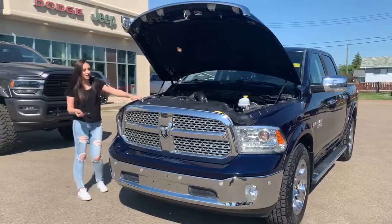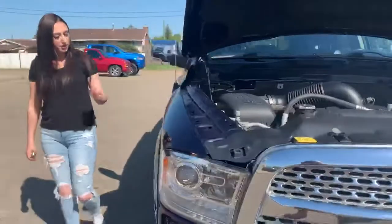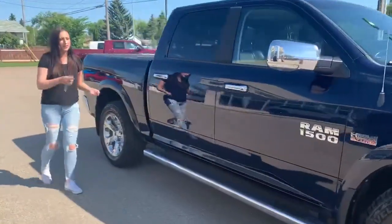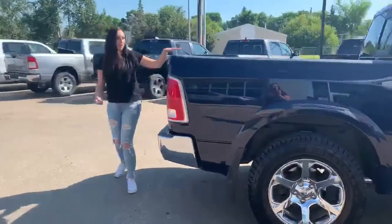Under the hood you have your 5.7 liter Hemi. You do have automatic headlights as well, 20 inch chrome rims with some new tires on it, running boards, keyless entry on either side of the truck, and of course there's a crew cab with a 5.7 box.